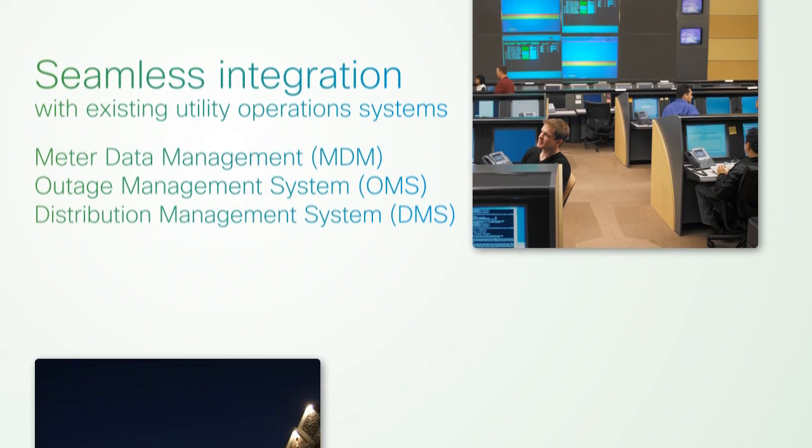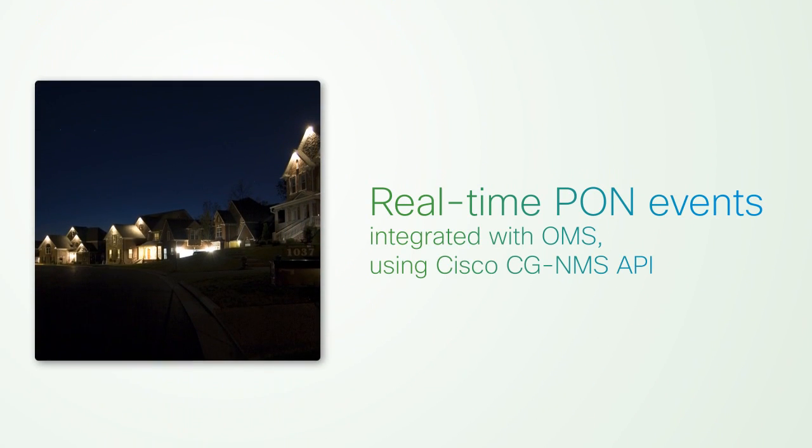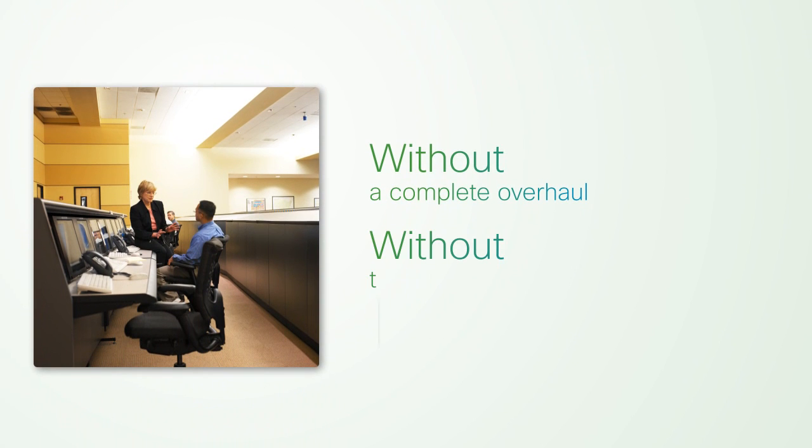For example, OMS can receive real-time PON events using Cisco CGNMS API to subscribe to smart meter PON events without a complete overhaul or requiring operator training for a new OMS solution.